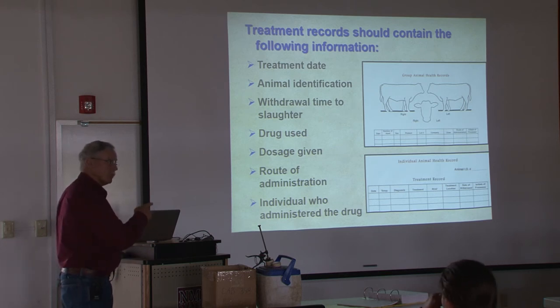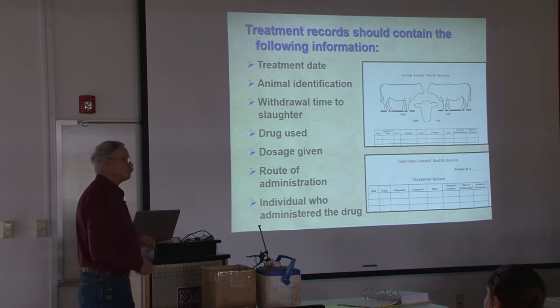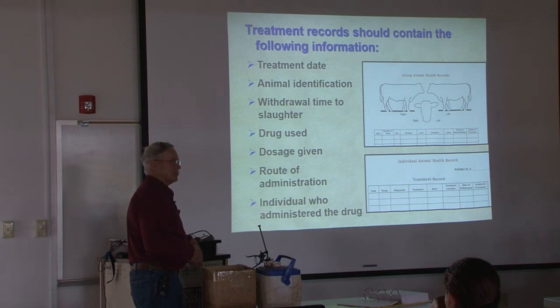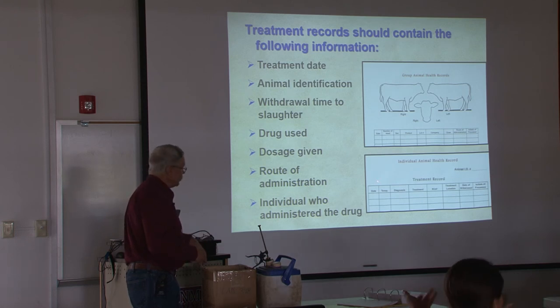This is much more common now — there's a lot more litigation associated with these things. You have to protect yourself. If you treat an animal, you need to make a record of it, especially now. Individual animal health record: make sure you identify that animal with a tag or something and keep that record. Because if that animal ever pops a residue, you can pull this out and say you observed a withdrawal.